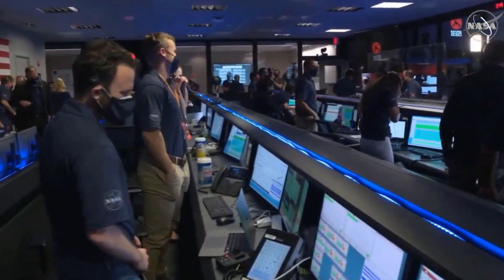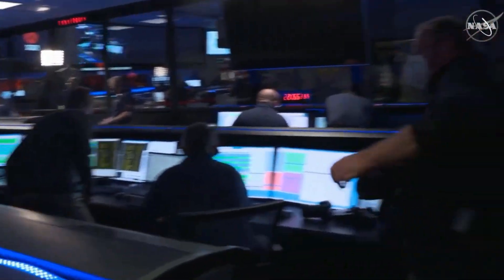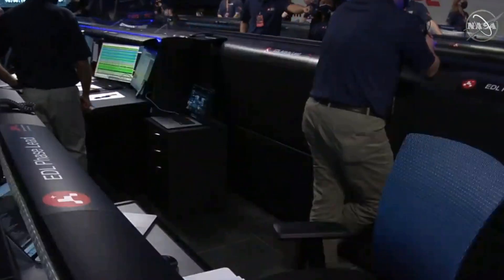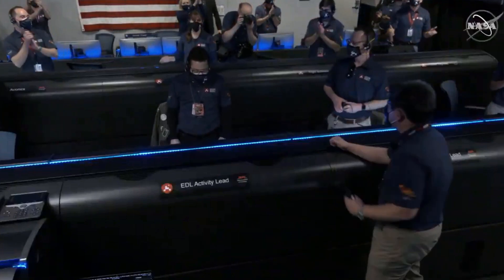Tomorrow's orbiter reports they're still getting telemetry from the lander. This is so exciting — the team is beside themselves, it's so surreal.